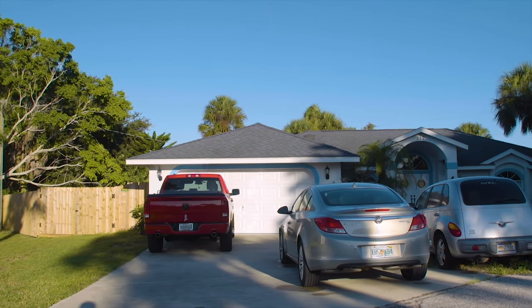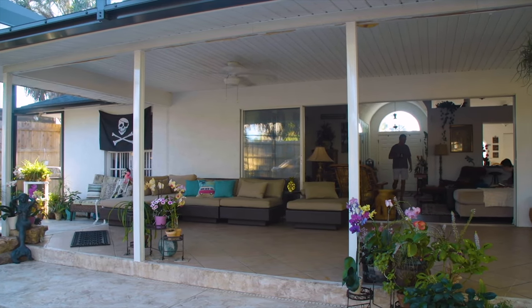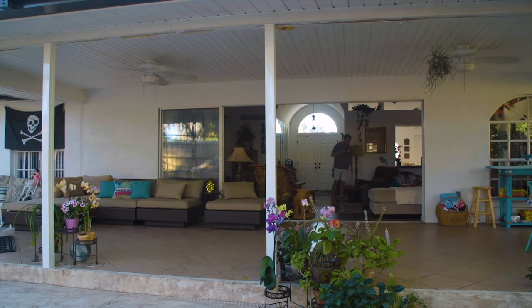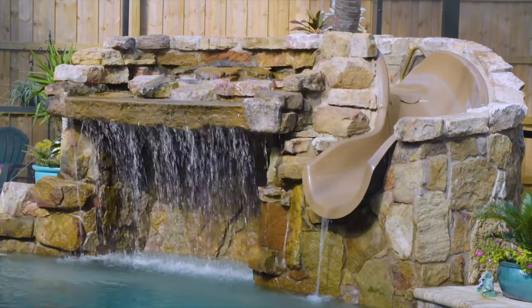We moved here about a year ago and fell in love with this house. It has our big huge great room and the quadruple slider doors to open up to our paradise. The big lanai — never had that before. So now when I'm sitting on my couch, the view goes right to the waterfall. It's all set up a specific way.